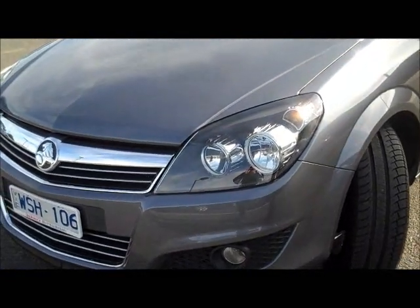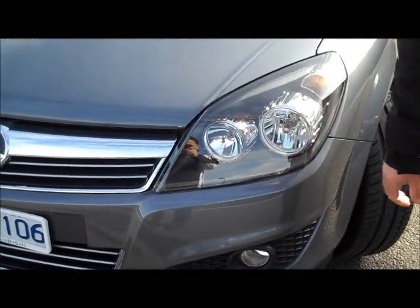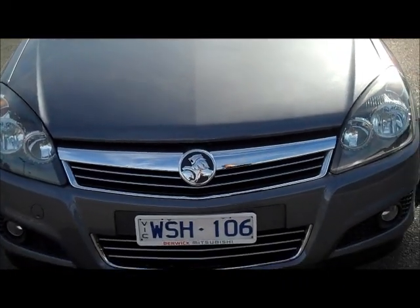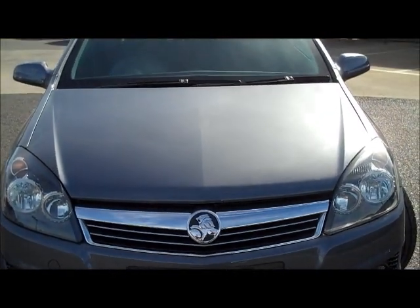Moving back across the front, you can see it's got the nice black-backed front headlights with chrome accents around the headlight surrounds. And being the CDX, you get the full chrome grille, and the fog lights are standard from the factory.